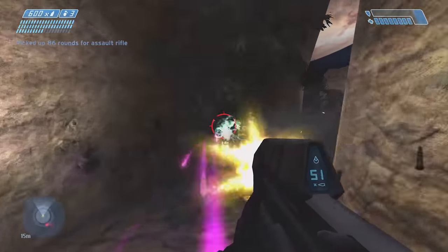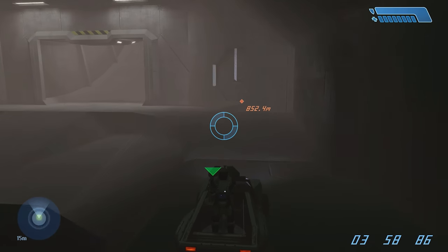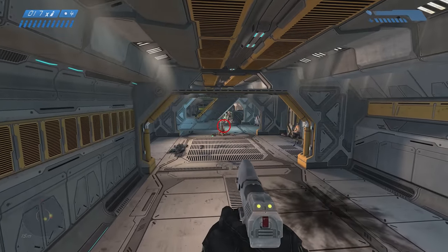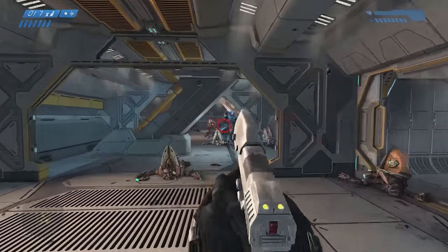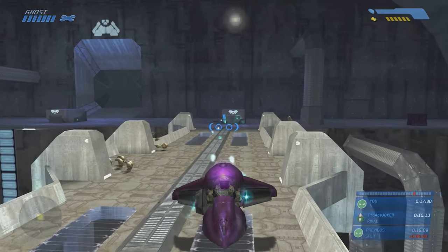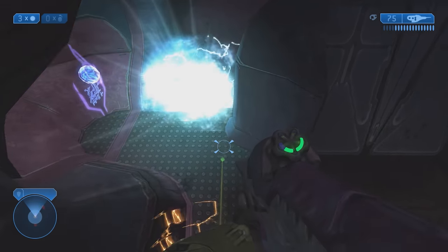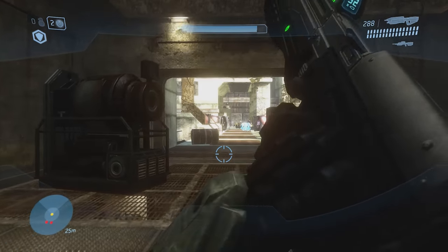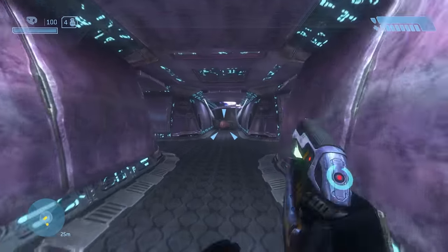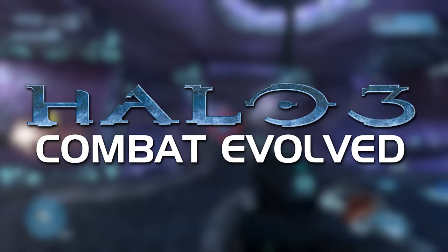Shifting to Halo Combat Evolved for a moment — it's a classic, an OG. However, I've been a little critical of Combat Evolved Anniversary's art style, and I feel like Combat Evolved doesn't fully hold up as well as Halo 2 and Halo 3 when it comes to physics. This is where one of the coolest in-progress mods comes in: the Halo 3 Combat Evolved mod by Cachiera.